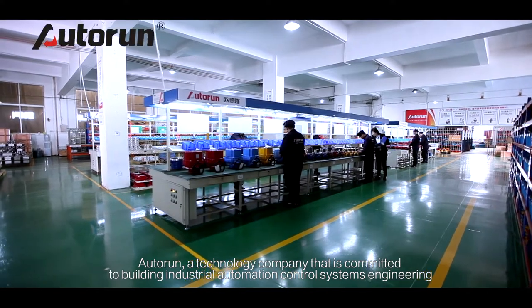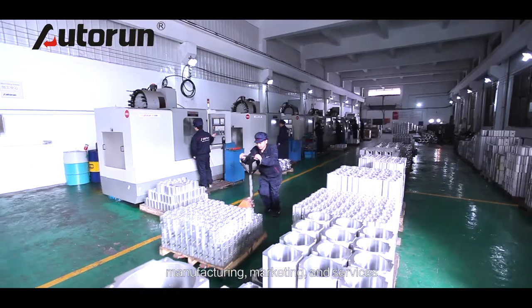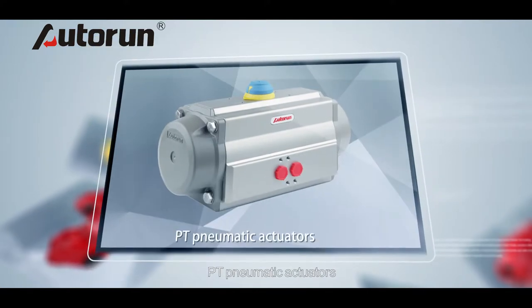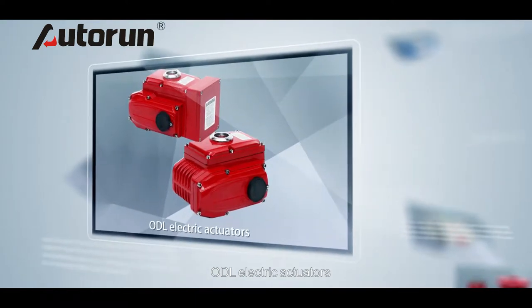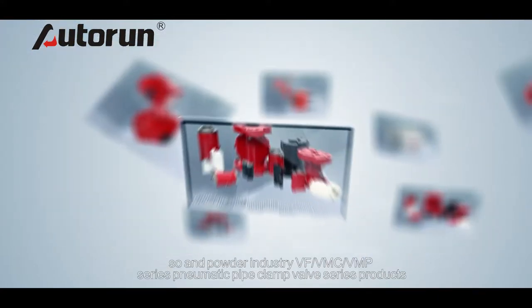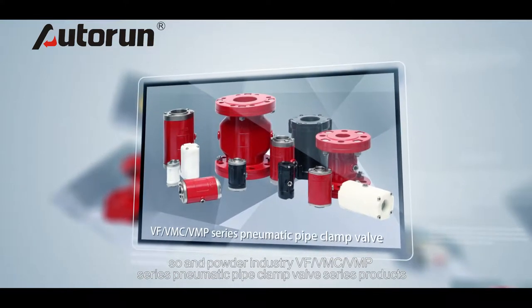Autorun is a technology company committed to building industrial automation control systems in engineering, manufacturing, marketing, and services. We have developed the AT pneumatic actuators, RT pneumatic actuators, PT pneumatic actuators, ODL electric actuators, OHQ explosion-proof electric actuators, and special pneumatic butterfly valves for the powder and solid industry — including the VF, VMC, and VMP series pneumatic pipe clamp valve products.